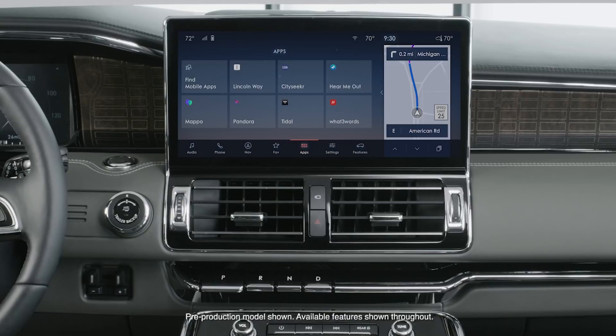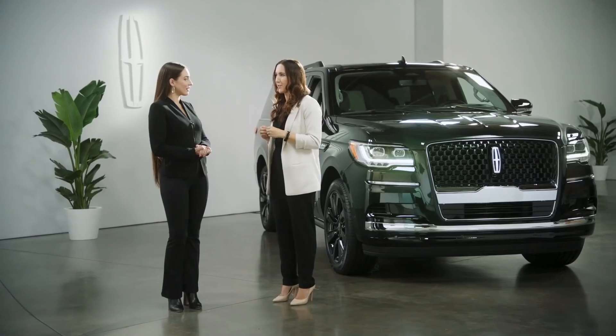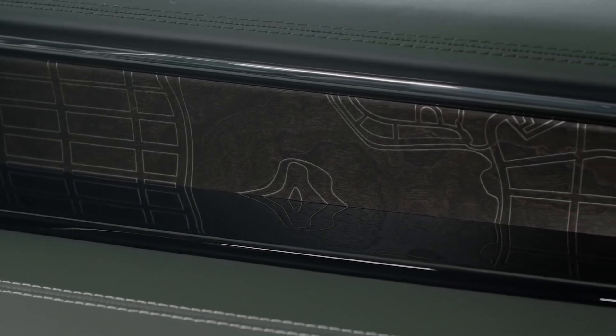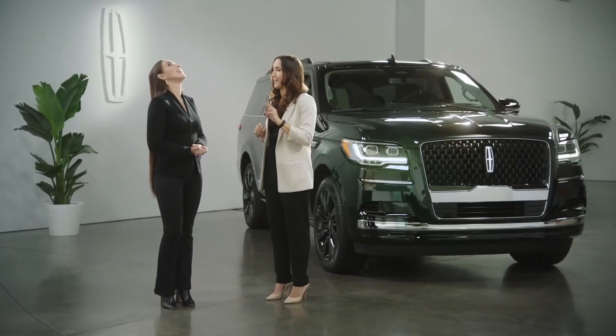To take the stress out of driving, we now have our available ActiveGlide hands-free driving technology. On the interiors, we have two all-new Black Label themes exclusive to the Lincoln Navigator: Central Park and Invitation. And my personal favorite — available heated, vented, massaging seats in the second row.